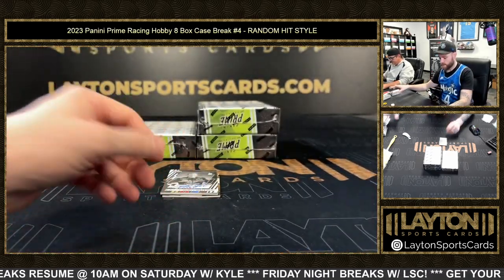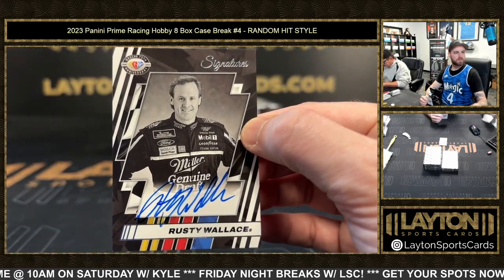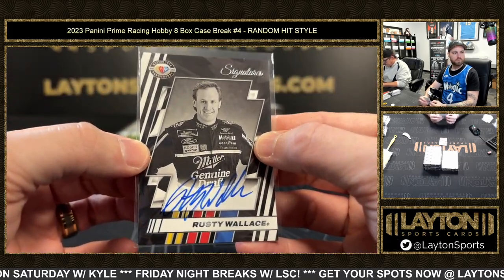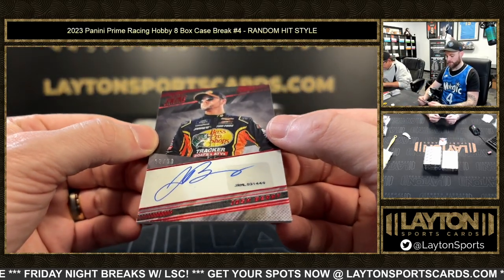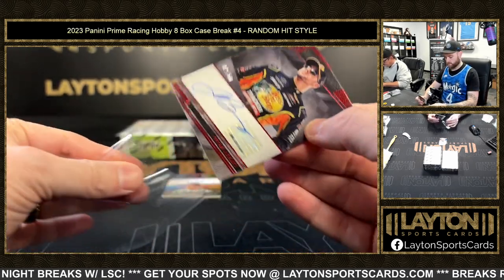Pretty good patch there. A Rusty Wallace auto. Next up is a Josh Barry auto to 50 — Josh Barry, sticker auto.